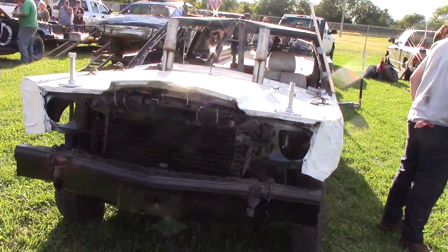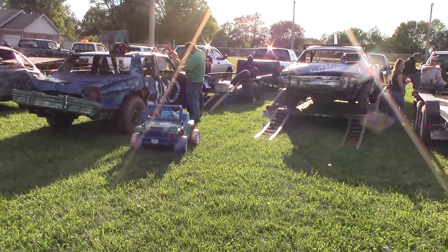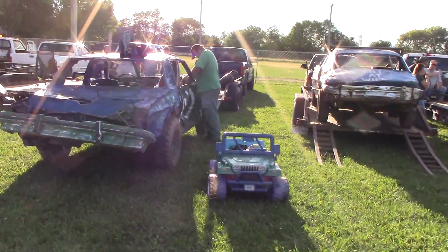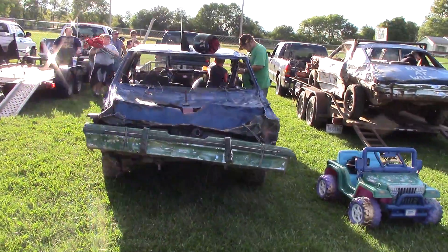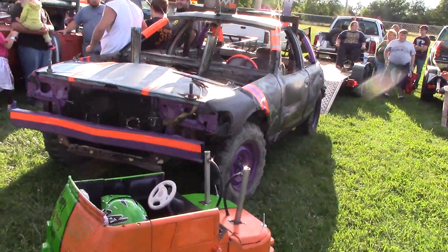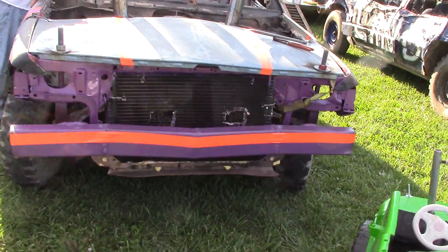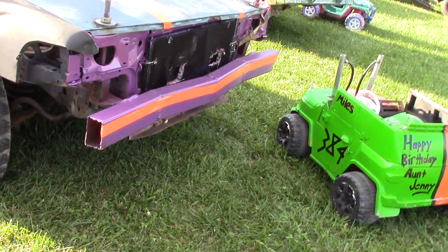The good news is looking down the pit entrance road, I'm not seeing a bunch of cars lined up, so hopefully we've got everybody getting into the pit area finally. That's got to be stock class right there for the derby. There's a custom-made bumper on the front of that — square tubing they put together.